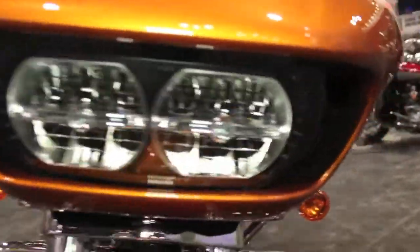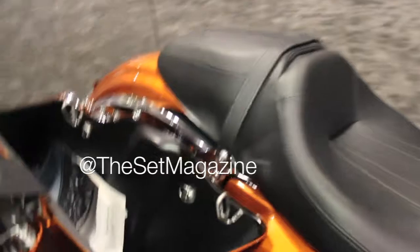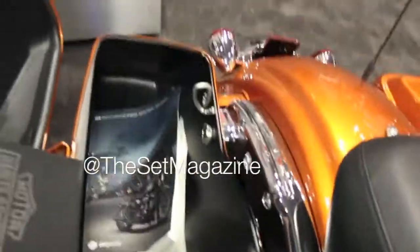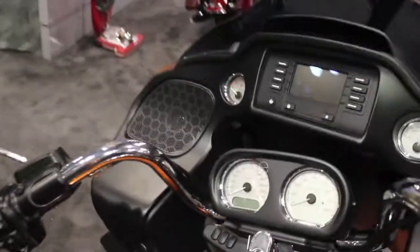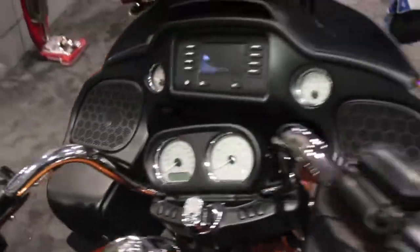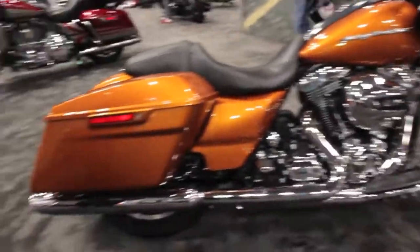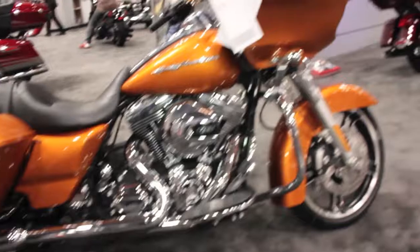This also comes with a high output 103 cam engine. This particular model has navigation, ABS, and security. Security will allow you to walk away from your motorcycle and it will disable it 100%. The model you see here is in amber whiskey. This is what we are doing in New York City today.